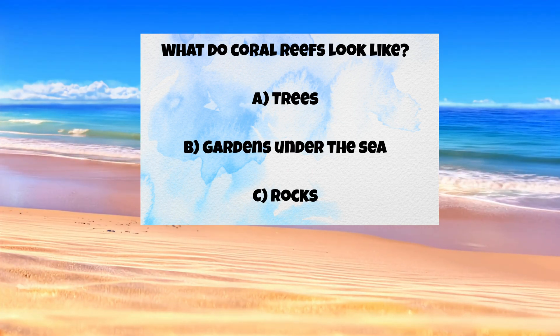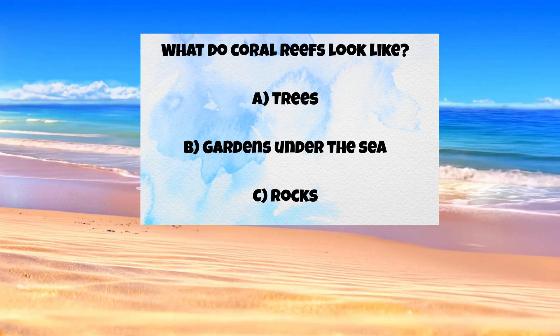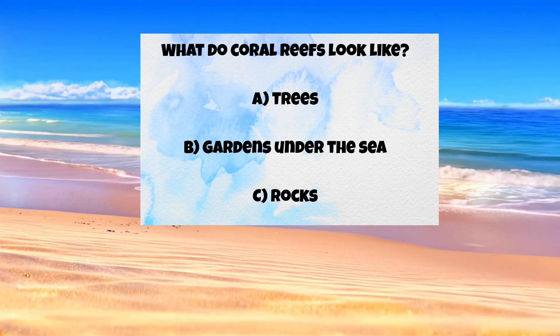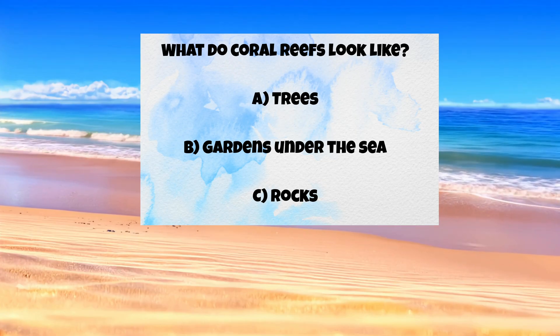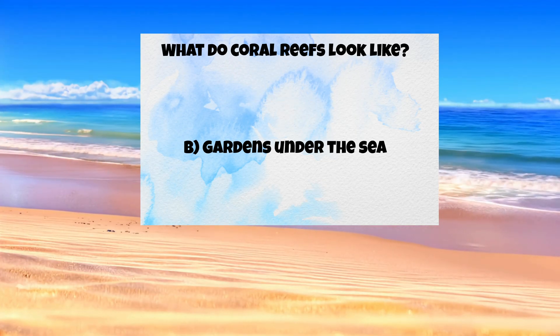Question three: what do coral reefs look like? A) trees, B) gardens under the sea, C) rocks. The answer is B — gardens under the sea!